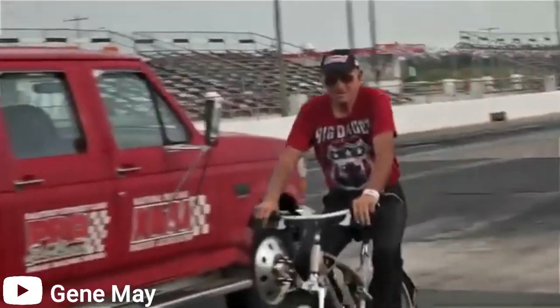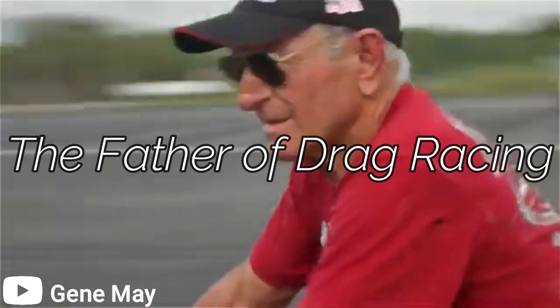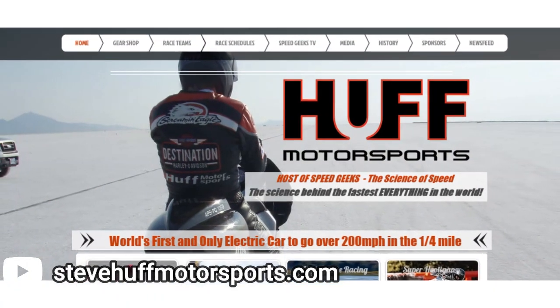This car is the brainchild of Big Daddy Don Garlitz, also known as the father of drag racing. The car in question was commissioned to be built by Steve Hough of Steve Hough Motorsports fame.